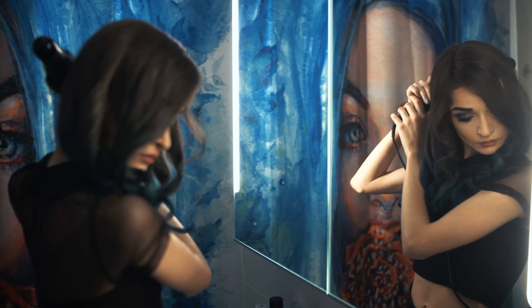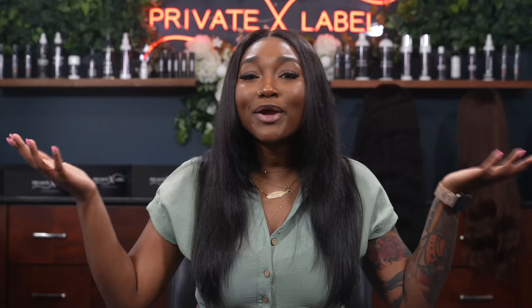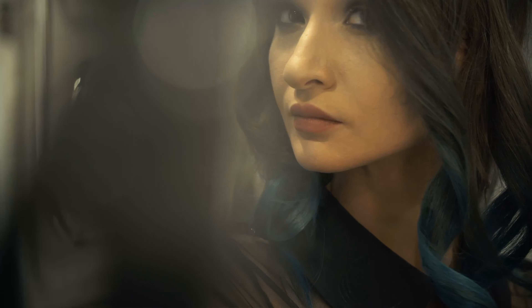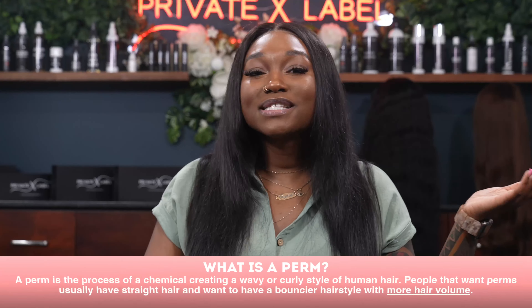Can you perm your hair extensions? The answer is yes, you can perm your hair extensions, but please be cautious when doing so. Private Label Extensions has super high quality hair that's capable of being permed. However, please be mindful that perming your human hair extensions will decrease the quality and possibility of longevity of your hair. Believe it or not, perming hair extensions is very normal.